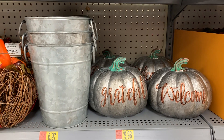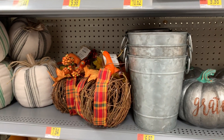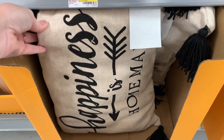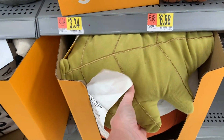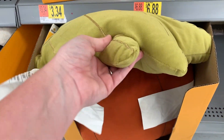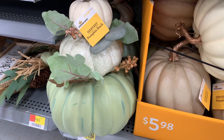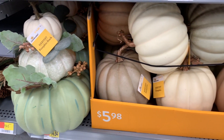Check out these 'Grateful' and 'Welcome' pumpkins — so, so cute. And then you have these cute little pillows down here. They're only $8.98 — that is such a good price for a throw pillow. And then these are like little throw pillows shaped like leaves and pumpkins, $6.84. That right there is super cute. That's the kind of colors I'm talking about that I'm loving for fall this year.